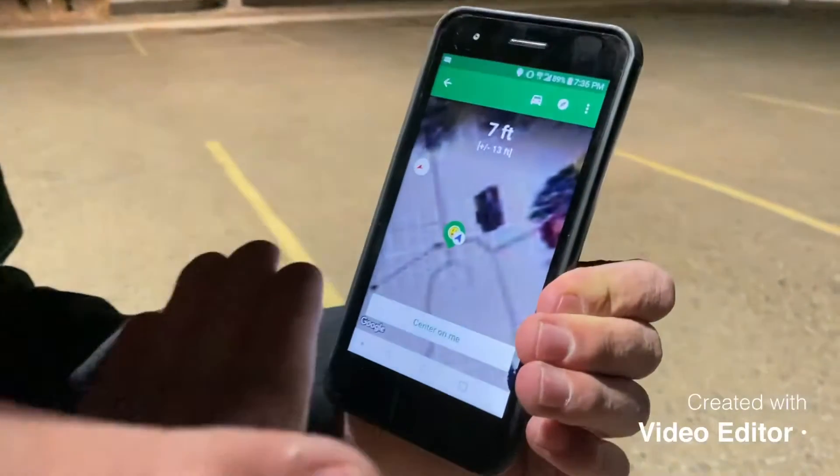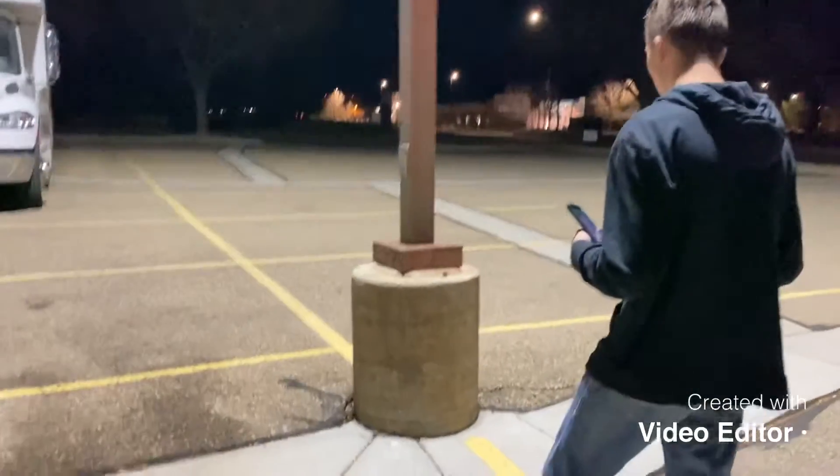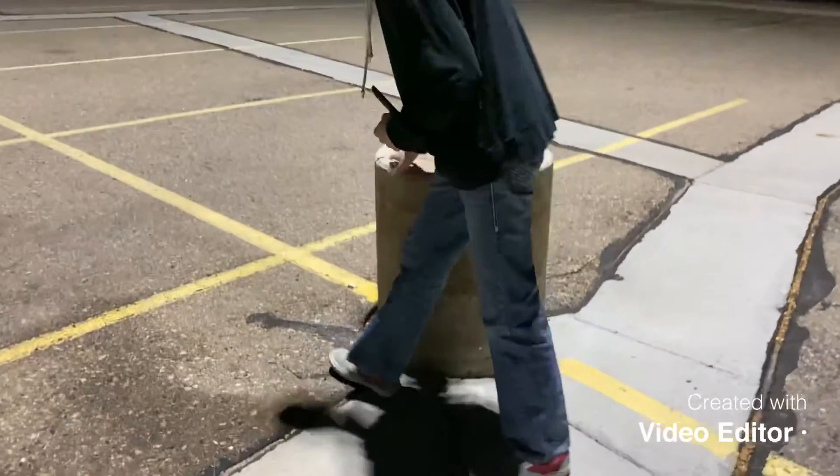Alright guys, we're right near the location — we're like eight feet away, that's really good. It looks like it's on the light pole, so it's going to be on the ground maybe.